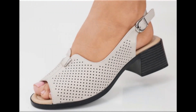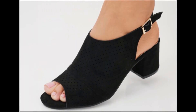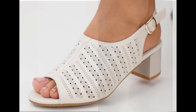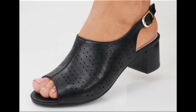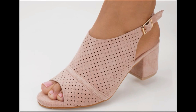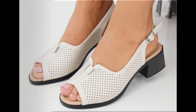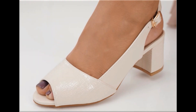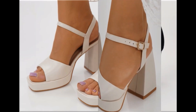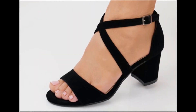Assalamu alaikum everyone, welcome back to my channel. Today in this video I am sharing beautiful, stunning, updated brand new designs of footwear — beautiful styles and latest collection. You are watching here these all designs, introduced at this time. The colors are outstanding and it is a very eye-catching collection that you will love to see each and every pair.